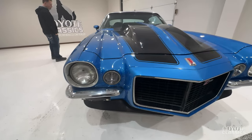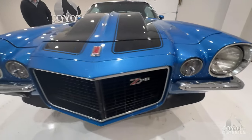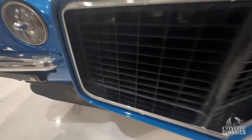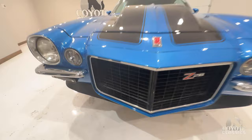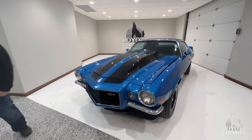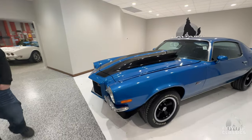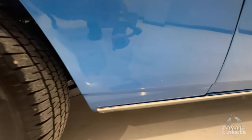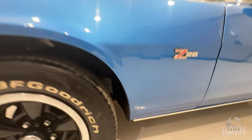Front bumpers — what little bumpers they are — they're in good shape, good repair. The front grille looks like it could almost be original, just some minor age on that, but it looks nice. You just can't beat the front end of a second-gen Camaro.